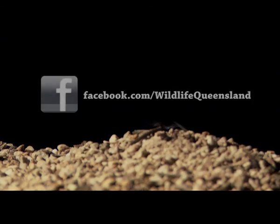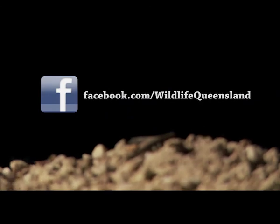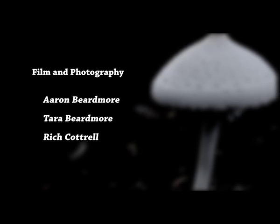The Queensland Glider Network is an arm of Wildlife Queensland and was established in 2006 to support glider populations through communication, education, data collection and mapping.